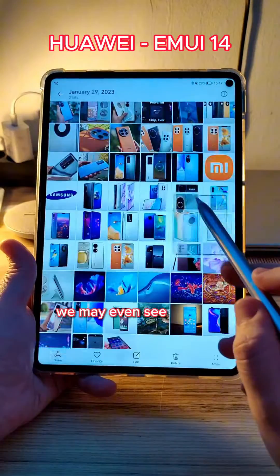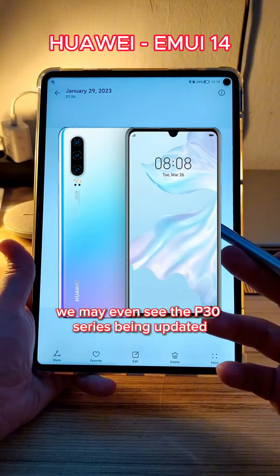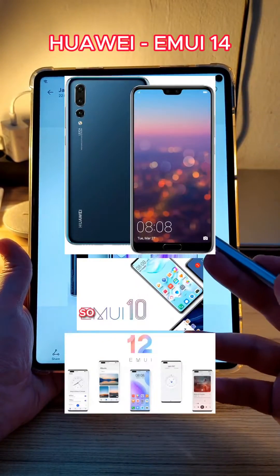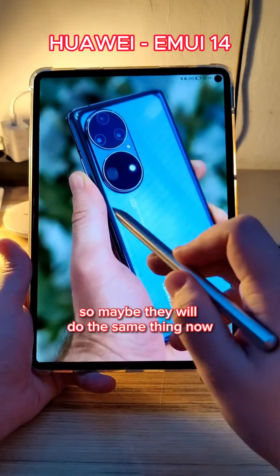We may even see the P30 series being updated. Remember that the P20 Pro, for example, went from Emotion UI 10 directly to 12, so maybe they will do the same thing now.